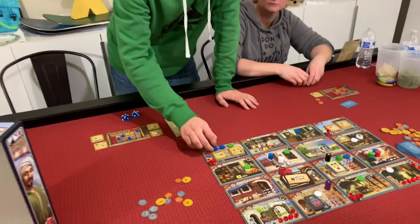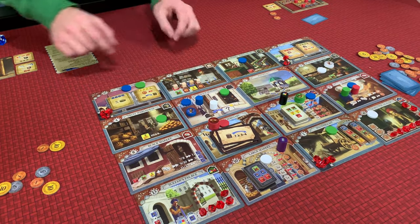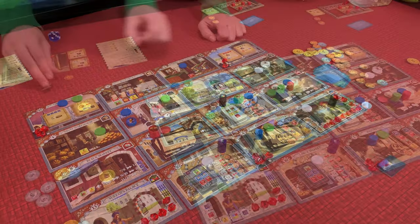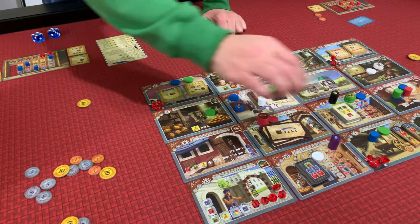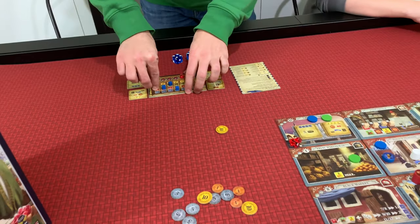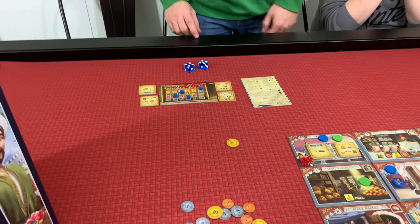I'm going to move my dude here — one, two, drop them off. Move my guy out of the police station to the Wainwright and pay seven coins. This last one here. Which gets me another gem. He got a gem!